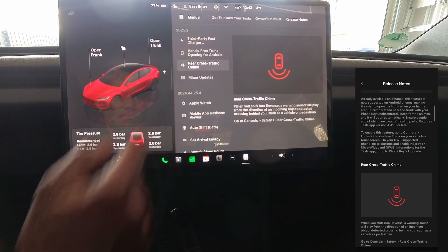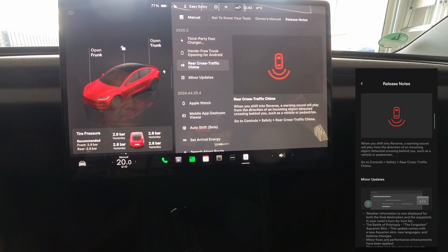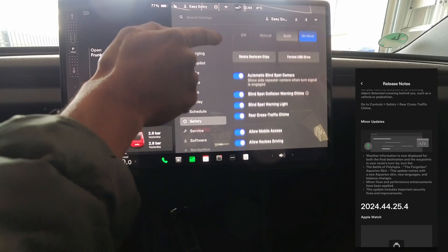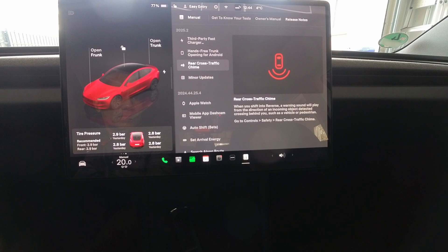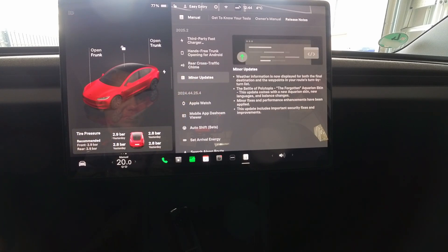Since ultra-wideband requires specific hardware, it can't be added to the car in a software update unless the hardware is already in the vehicle. Only some of the latest Tesla vehicles support the new wireless protocol. They include the 2024 Model 3 Highland and later, the 2021 Model S and later, the Cybertruck, and the 2025 Model Y Juniper.